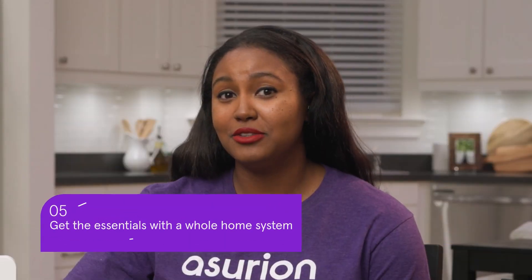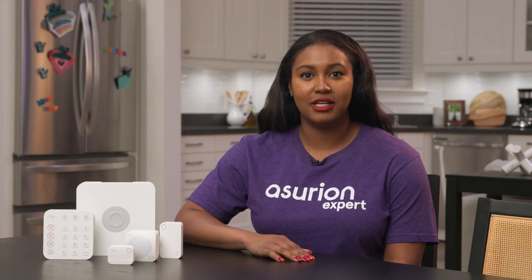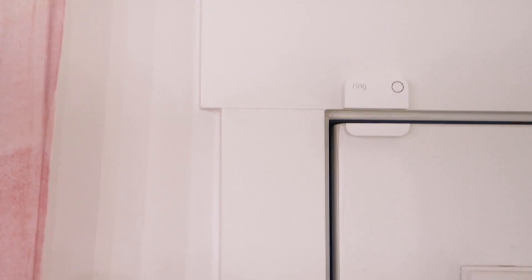Don't want to piecemeal your smart security devices? You can always get an all-in-one full home security system that comes with all the essentials, including other tech like window and door sensors.